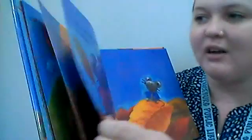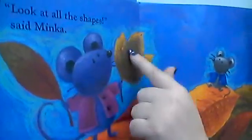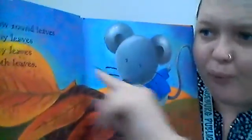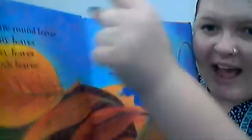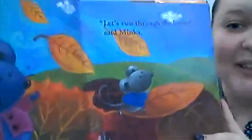Look at all the shapes, said Minka. Look at the shape of this one — goes like this, and this one is a different shape, goes like this. So many different shapes. Mouse saw brown leaves and skinny leaves and pointy leaves and smooth leaves. Let's run through the leaves, said Minka. And they run through the leaves.